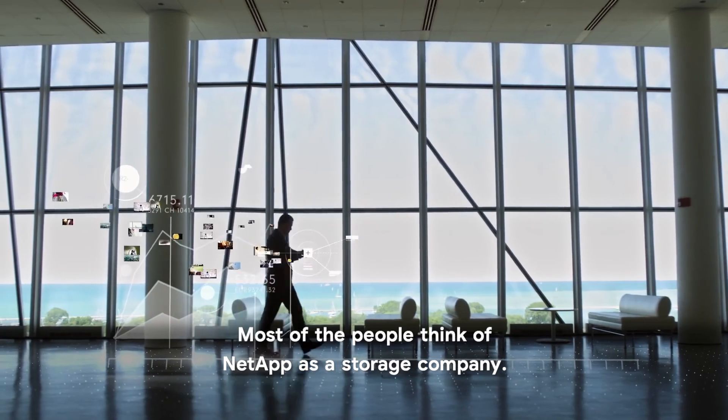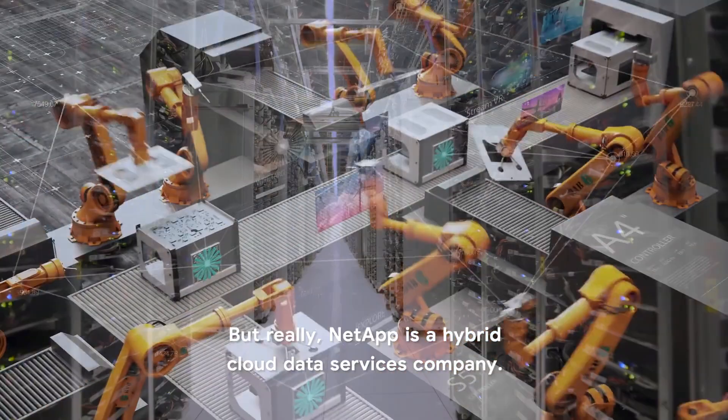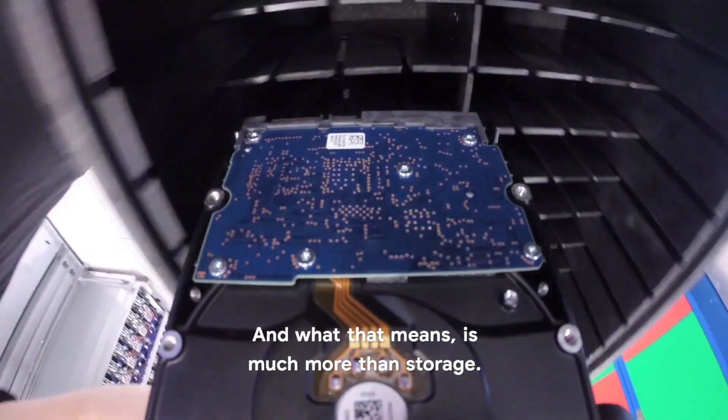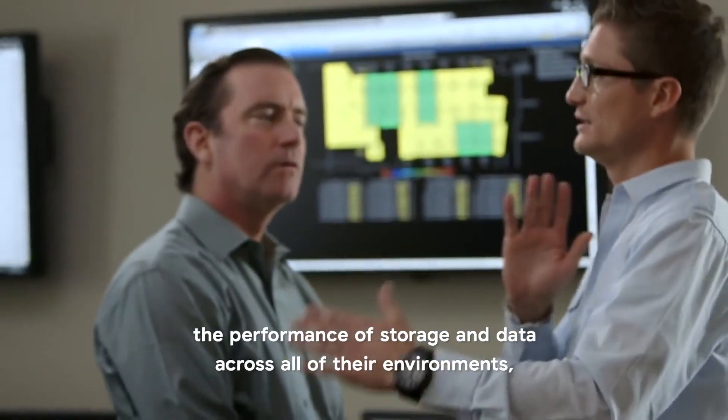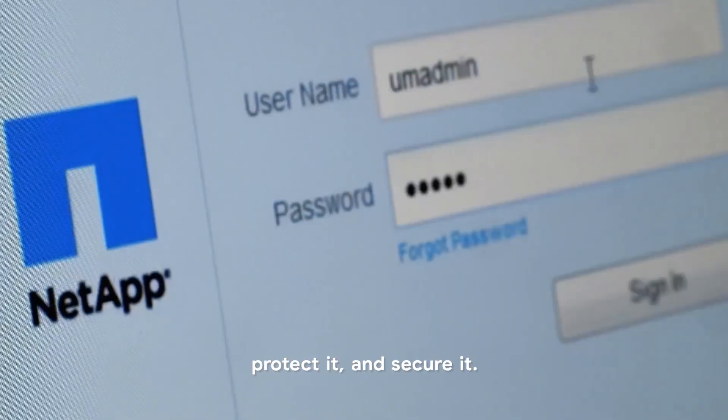Most people think of NetApp as a storage company, but really NetApp is a hybrid cloud data services company. What that means is much more than storage. We help our customers to optimize the performance of storage and data across all of their environments, protect it and secure it.